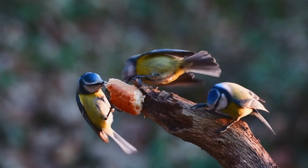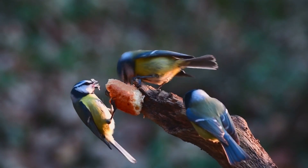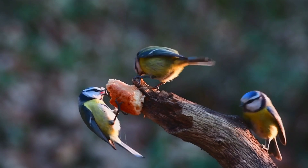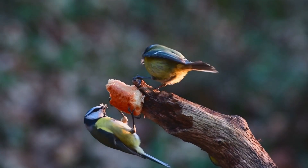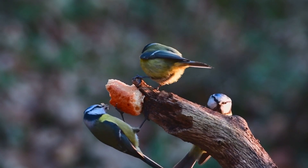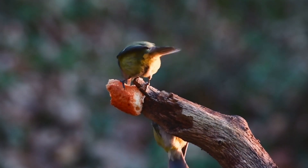Nesting Habits. Blue-Tits build their nests in tree cavities or man-made structures such as nest boxes. The female constructs the nest using materials like moss, feathers, and hair, and she lines it with soft materials like fur or feathers. These nests are well-insulated and provide protection for the eggs and chicks.